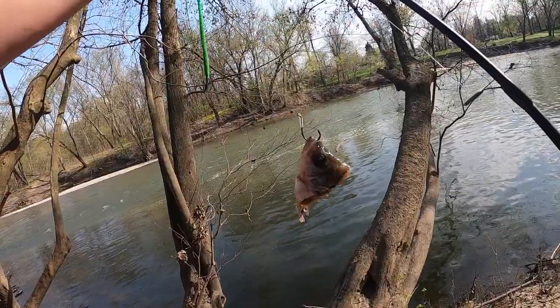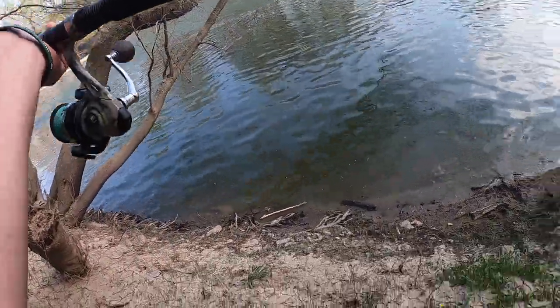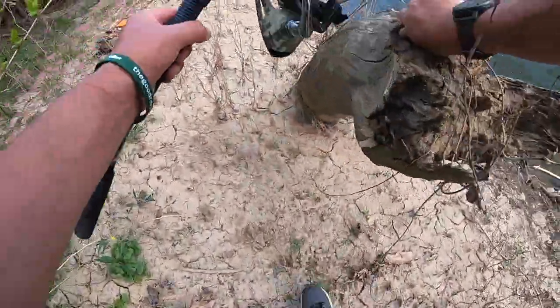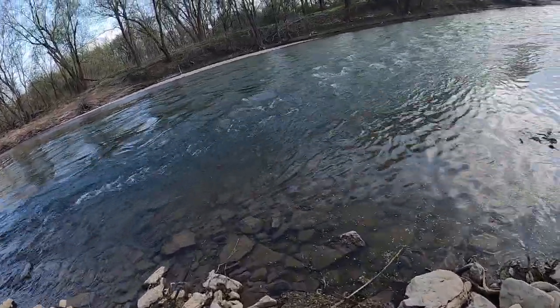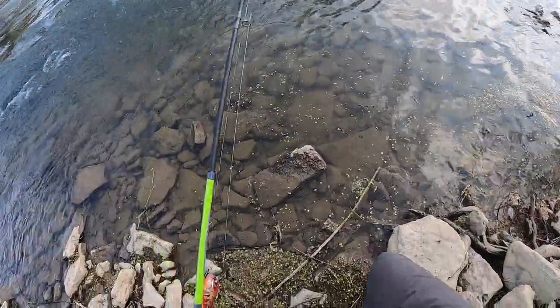Alright, let's throw that out there and see what we can catch out in those rapids. That was a tricky shot! Alright, Little Miami. Here we go.